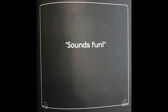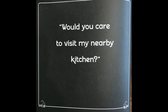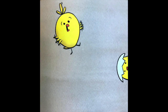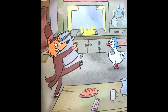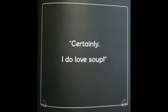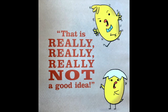Sounds fun. That is really not a good idea. Would you care to visit my nearby kitchen? Do-do-do-do-do. I would love to. That is really, really not a good idea. Would you care to boil some water for soup? Scholars, which character is being confident, and how do you know? Certainly, I do love soup. That is really, really, really not a good idea.